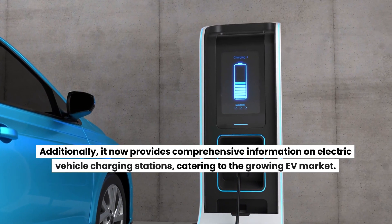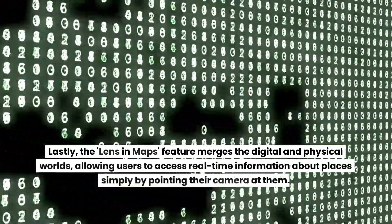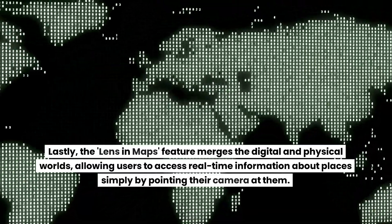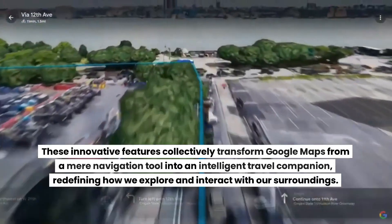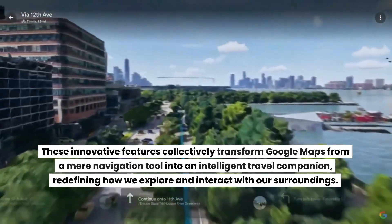Google Maps now provides comprehensive information on electric vehicle charging stations, catering to the growing EV market. The Lens and Maps feature merges the digital and physical worlds, allowing users to access real-time information about places simply by pointing their camera at them. These innovative features collectively transform Google Maps from a mere navigation tool into an intelligent travel companion, redefining how we explore and interact with our surroundings.